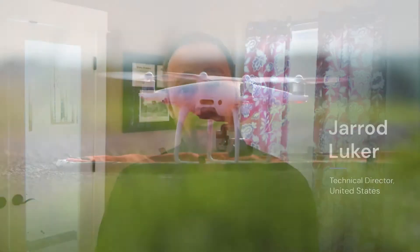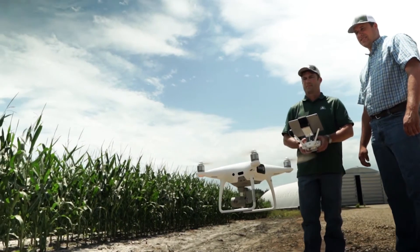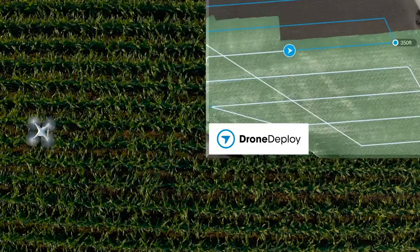I know the impact my work is making is significant. The world has a growing population and we need to feed that population. If we can use modern technology to help grow more food on less land, then I think we're doing the right thing.